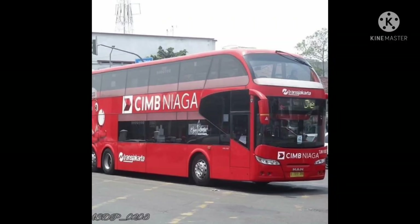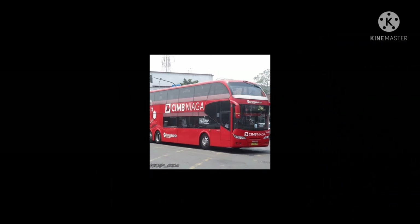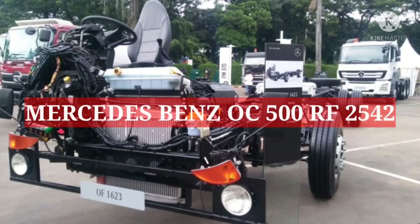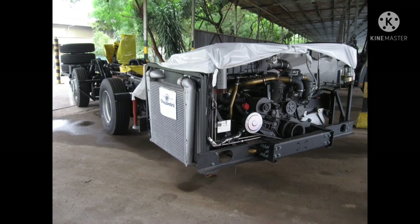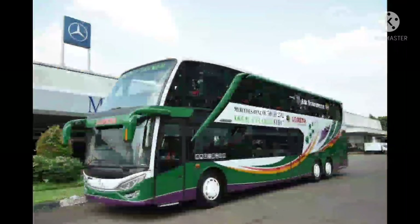Langsung saja kita mulai. Yang pertama ada Mercedes-Benz OC500RF 2542. Sasis premium ini memiliki dua varian, yaitu Maxi dan Double Deck.